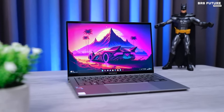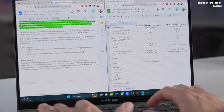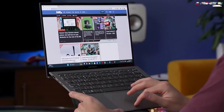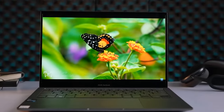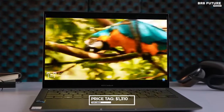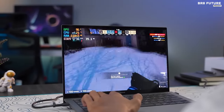However, the ZenBook S13 OLED's journey isn't devoid of challenges. While its performance impresses, some aspects like the trackpad and speakers fall short of expectations. Additionally, its price at US$1,310 positions it in a bracket akin to Apple's offerings, potentially deterring budget-conscious buyers.